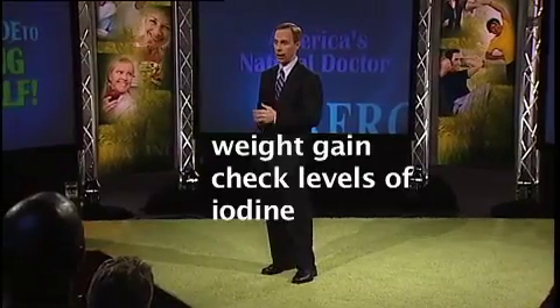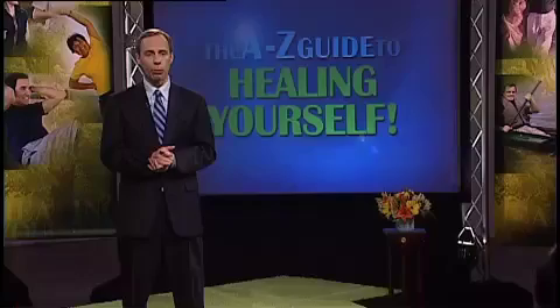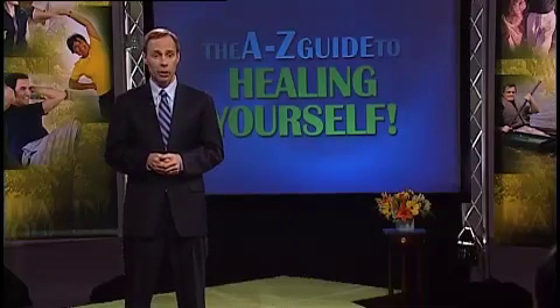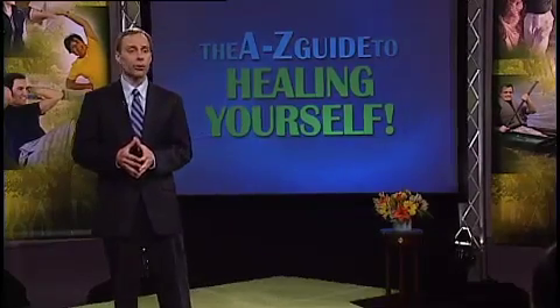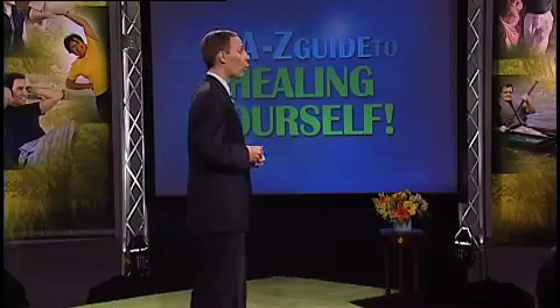We can use natural substances — for example, iodine. Some people have iodine deficiency because they avoid table salt, and table salt is the main source of iodine in the American diet. They're avoiding it because of blood pressure issues, and that makes sense. But if you have iodine deficiency, your thyroid can't make those thyroid hormones effectively.